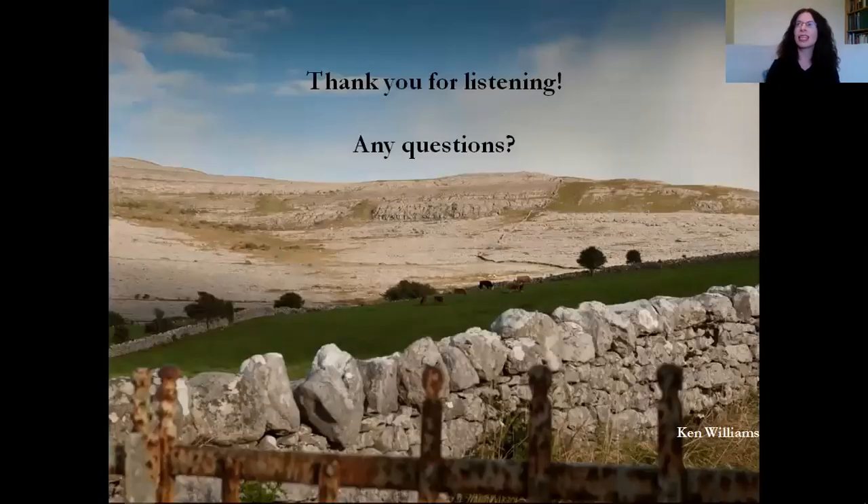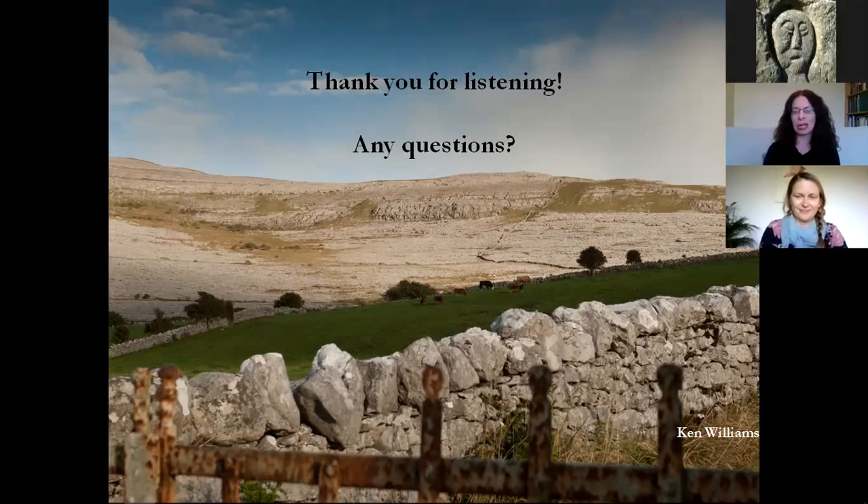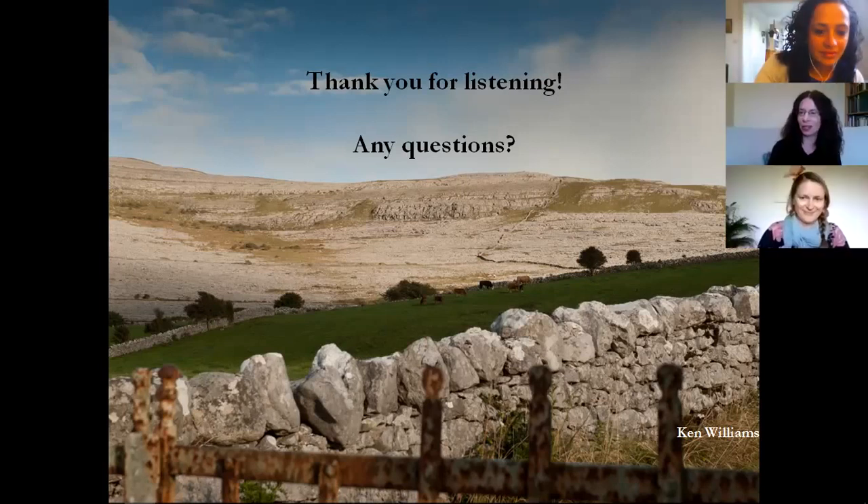That's pretty much my talk. Thank you very much for listening. It's such a pity I can't see any of you — it's such a strange environment. Pranjali will take any questions, and I'd love to answer any questions you may have.